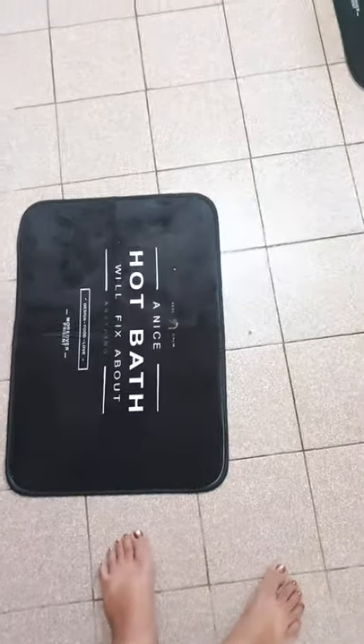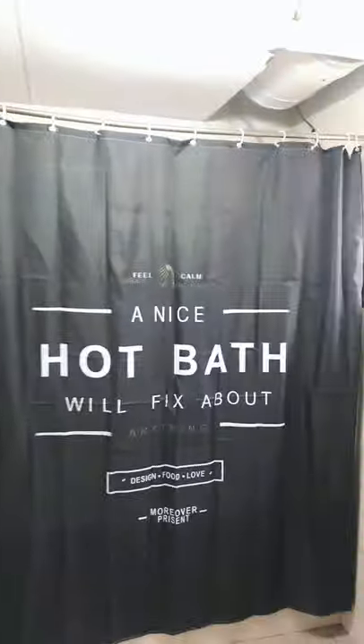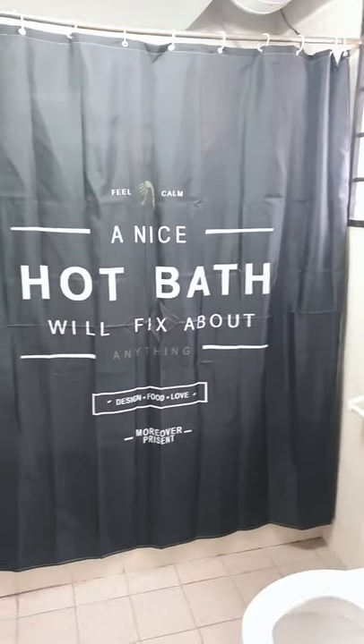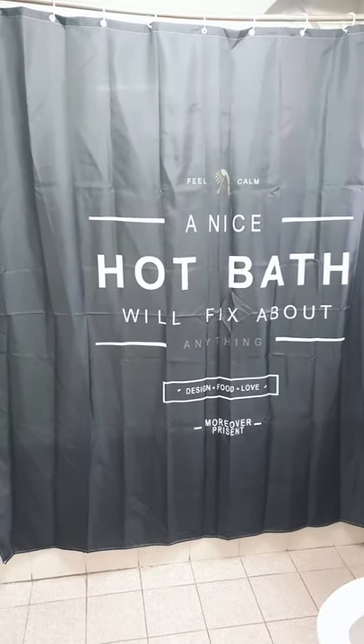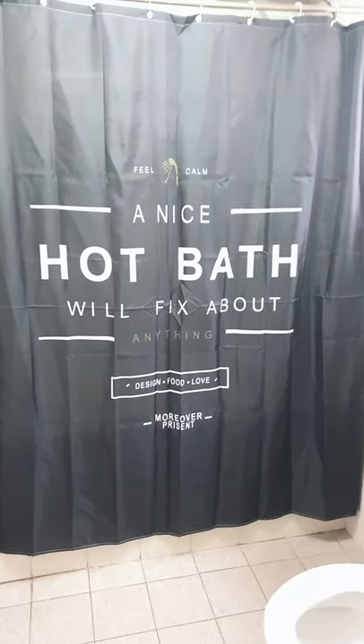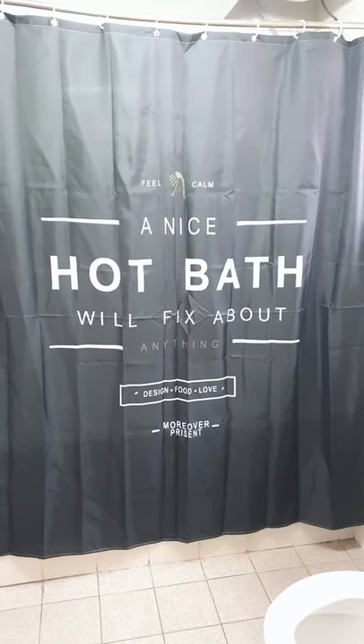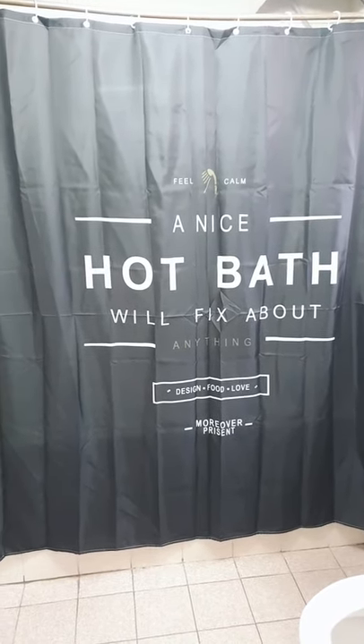It looks so beautiful, guys! There are so many different shower curtains and I'm going to buy some more from Sheen. I've tried looking for good shower curtains online on Lazada but I couldn't find something I like — like a modern design — but this one is very nice.